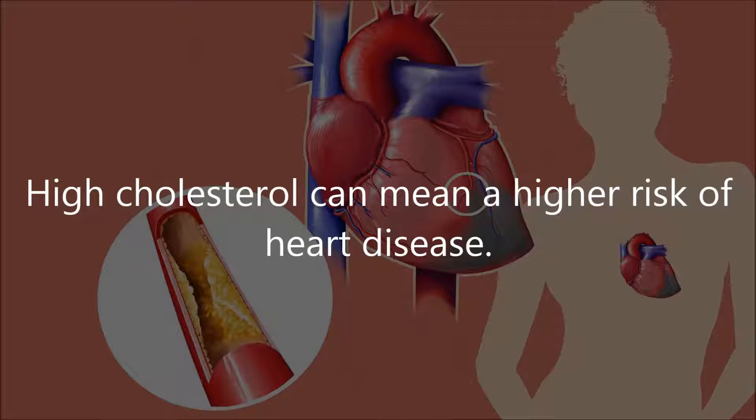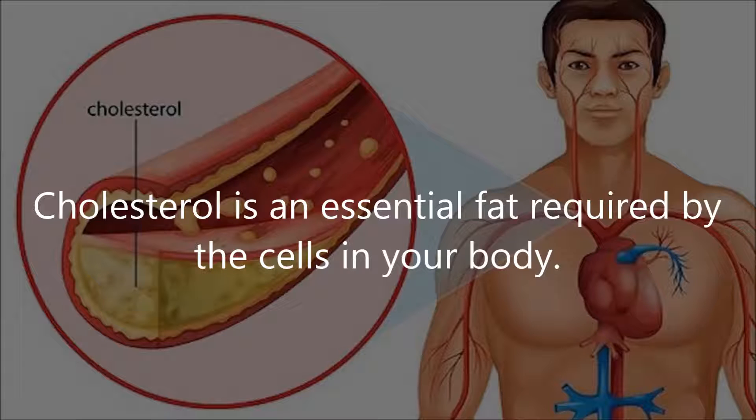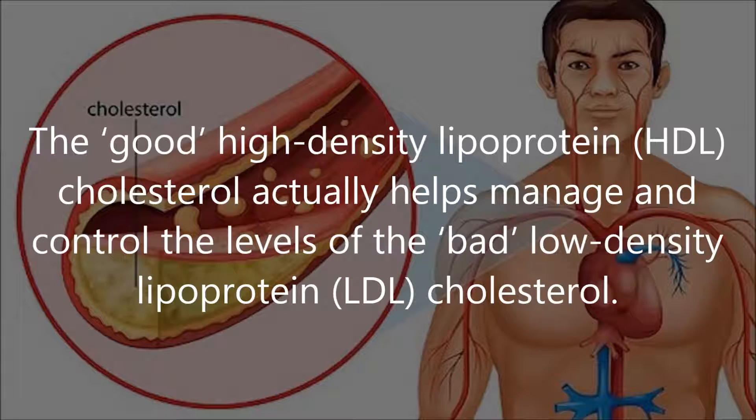High cholesterol can mean a higher risk of heart disease. Controlling your cholesterol levels lowers that risk and gives you an upper hand over potential heart-related complications. Cholesterol is an essential fat required by the cells in your body. The good high-density lipoprotein, or HDL cholesterol, actually helps manage and control the levels of the bad low-density lipoprotein, or LDL cholesterol.